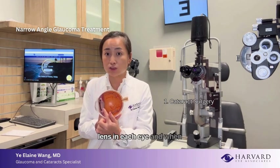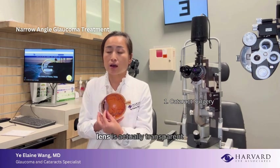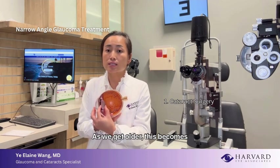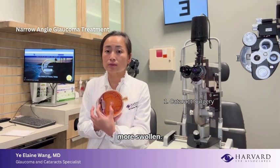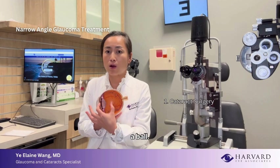Everybody is born with one lens in each eye. When we're younger, in babies, this lens is actually transparent and very flat. As we get older, it becomes more swollen — it almost goes from an M&M chocolate shape to a ping pong ball shape, so it goes from a flat disc to a ball.